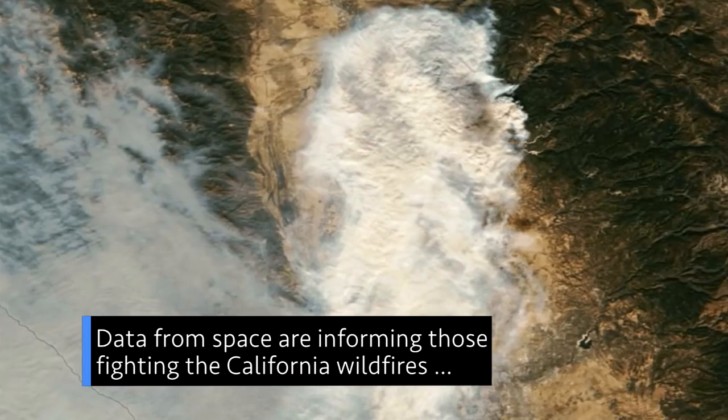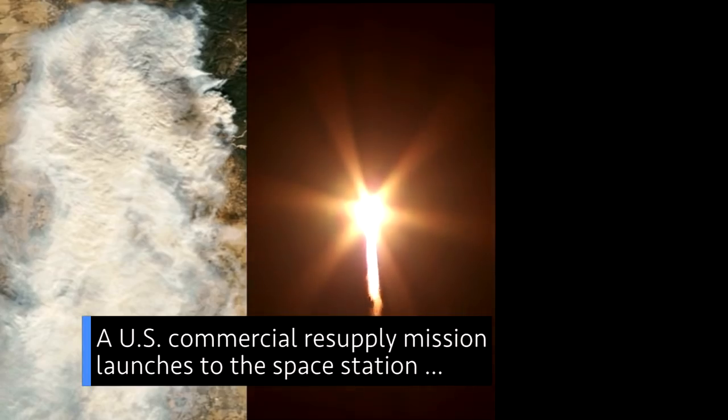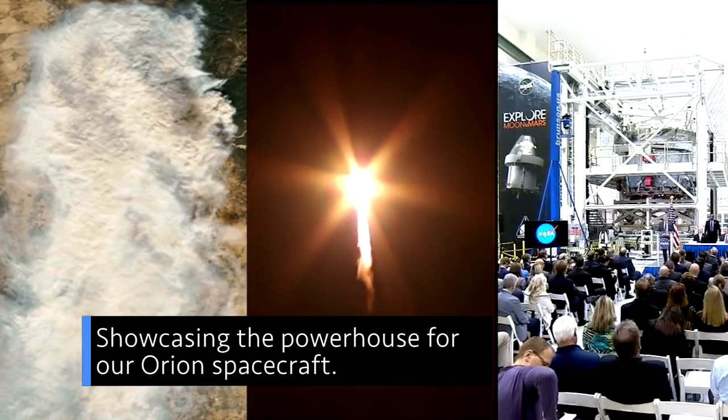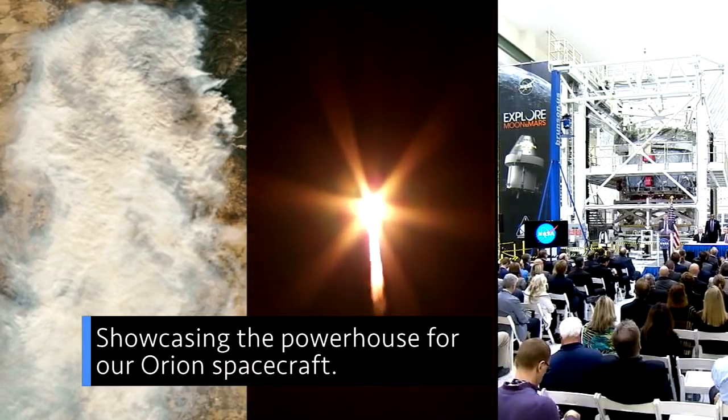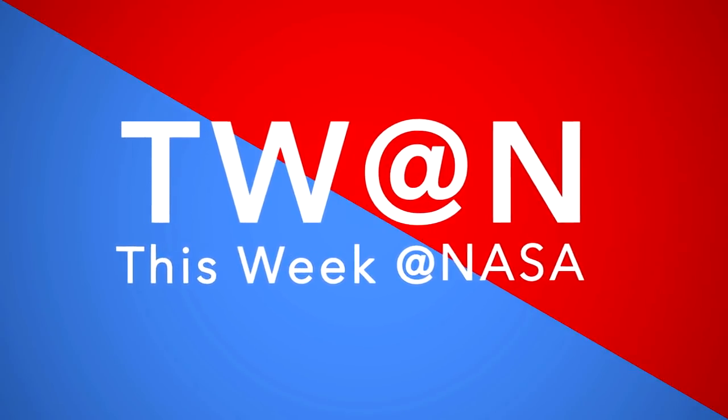Data from space are informing those fighting the California wildfires. A U.S. commercial resupply mission launches to the space station, and showcasing the powerhouse for our Orion spacecraft – a few of the stories to tell you about this week at NASA.